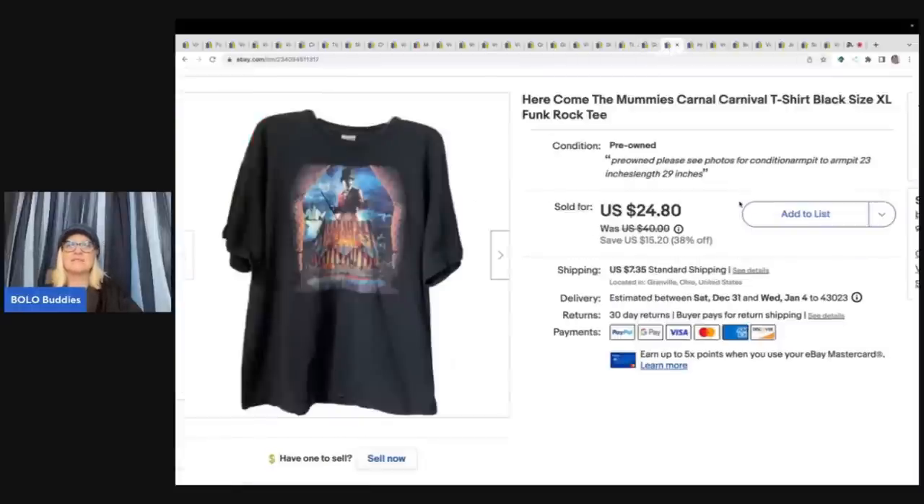This next item is a Here Comes the Mummy's Carnival T-shirt — it's a funk rock tee. I picked it up at a thrift store for 50 cents and I sold this for a best offer of $20 plus shipping. I really try to stay away from clothes, but that day I looked at the t-shirts and found a single stitch dinosaur tee that sold for over a hundred dollars. If I can find a single stitch t-shirt I'm going to pick those up, but this one I don't think was single stitch.